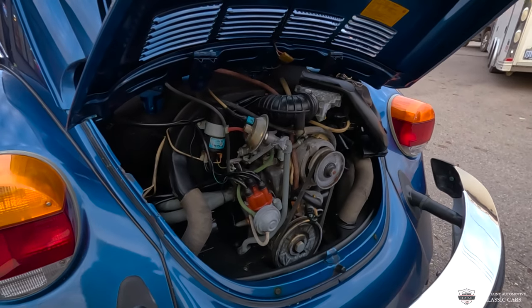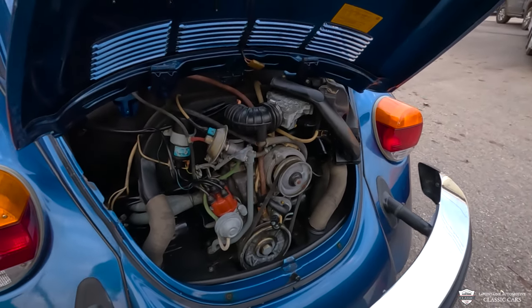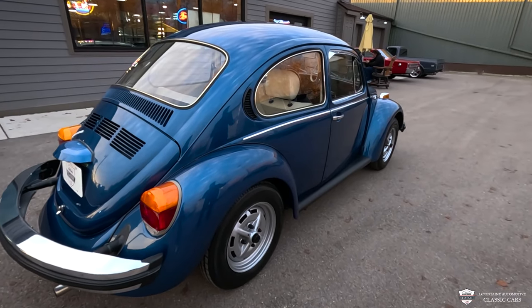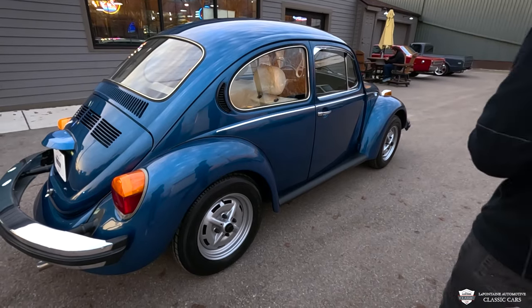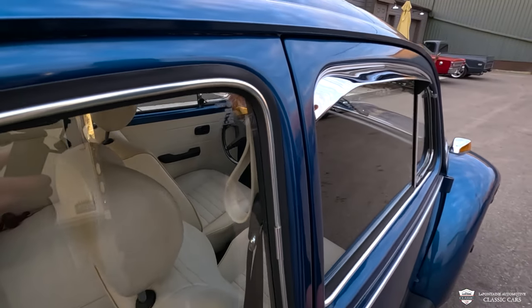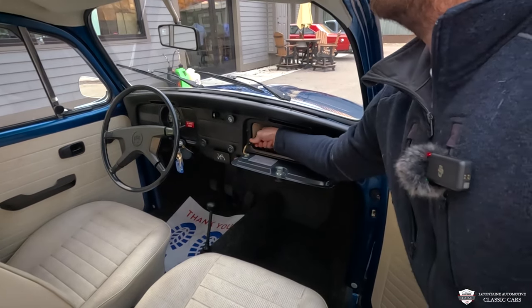This is a '77, it's fuel injected and completely stock. The car has been mechanically reconditioned, and obviously telling the same story on the passenger side. There's an old Volkswagen Audi window sticker in here — made in the USA, how about that.